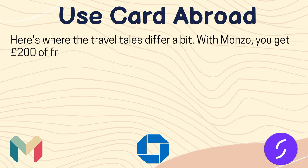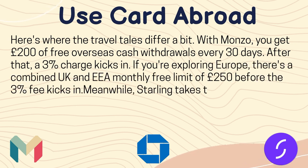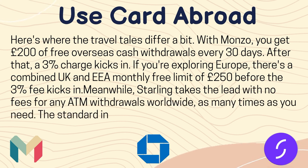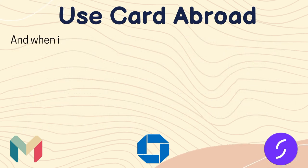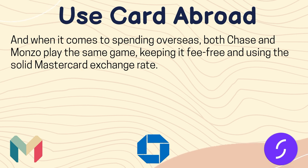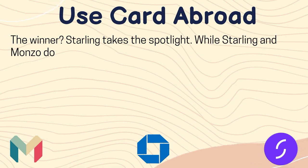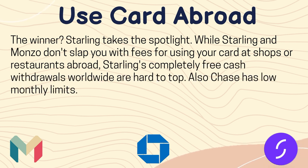For purchases abroad, Starling and Monzo keep things fee-free and both rely on the competitive Mastercard exchange rate. With Monzo, you get £200 of fee-free overseas cash withdrawals every 30 days — after that, a 3% charge kicks in. If you are in the EU, there is a combined UK and EEA monthly free limit of £250 before the 3% fee applies. Meanwhile, Starling takes the lead with no fees for any ATM withdrawals worldwide, as many times as you need, with the standard limit of £300 per day. The winner is Starling, thanks to its completely free cash withdrawals worldwide, while Chase also has low monthly limits.